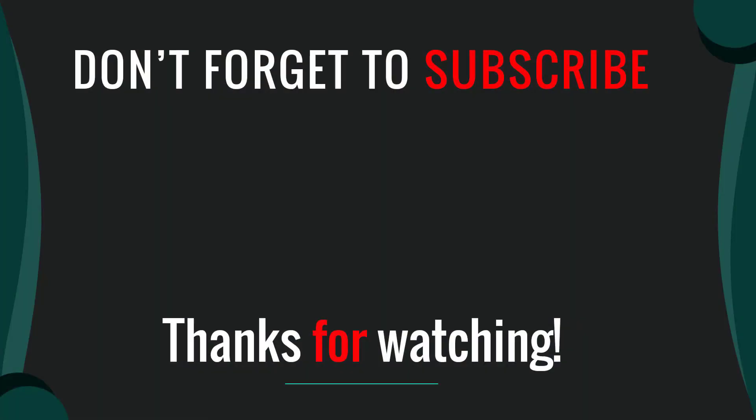For more information, check the link in the description. Thanks for watching our video. I hope you liked this video. Please like, comment, share, and subscribe. If you have any questions, please leave a comment below. I will get back to you as soon as possible.